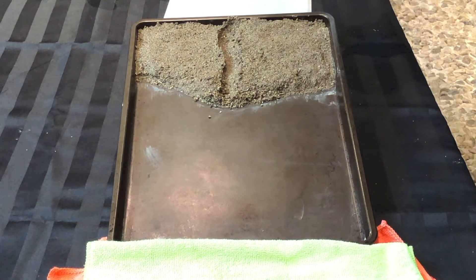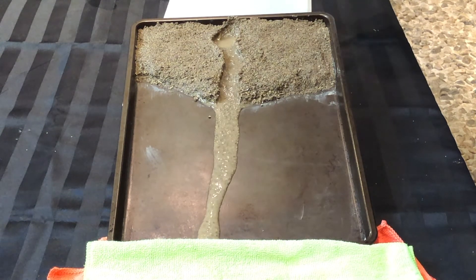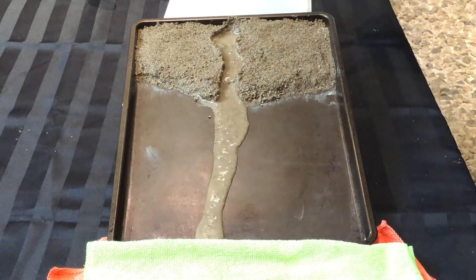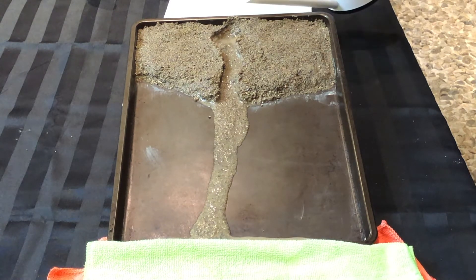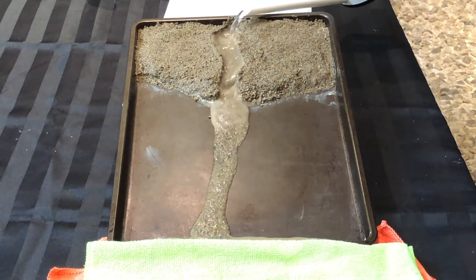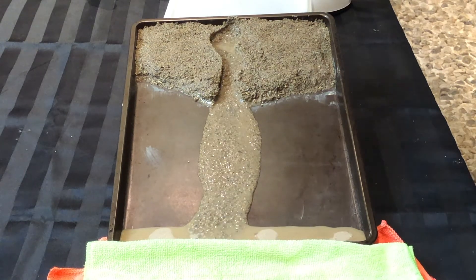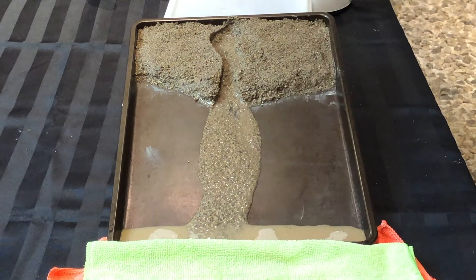The next step is to grab your watering can and pour a little bit of water at the top of the land. Watch how the water flows down following the riverbed. Do you see how the water is breaking down our riverbanks? This is an example of weathering, because weathering breaks down rocks. Also notice that the water is carrying these little pieces of sand with it as it flows — this is a great example of erosion. Remember, erosion moves the rocks.